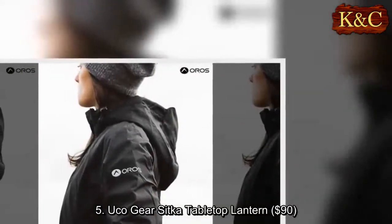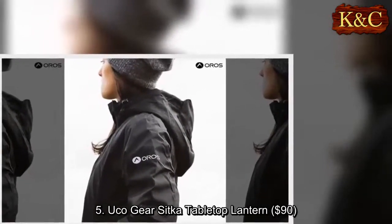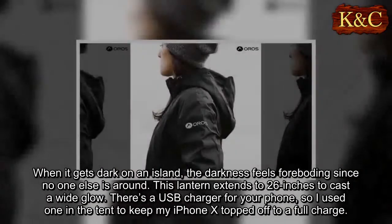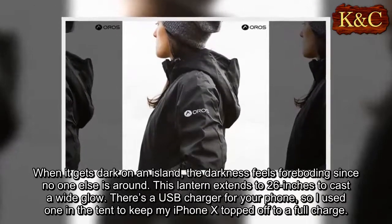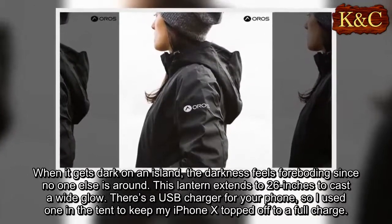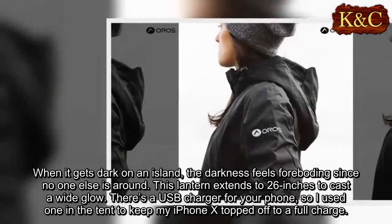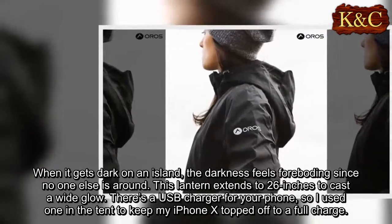Five: UCO Gear Sitka tabletop lantern, $90. When it gets dark on an island, the darkness feels foreboding since no one else is around. This lantern extends to 26 inches to cast a wide glow. There's a USB charger for your phone, so I used one in the tent to keep my iPhone X topped off to a full charge.